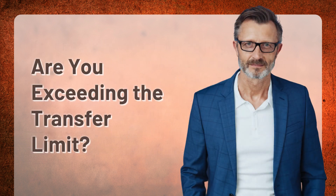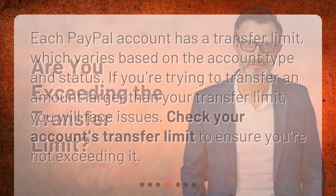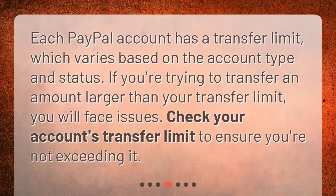Are you exceeding the transfer limit? Each PayPal account has a transfer limit, which varies based on the account type and status. If you're trying to transfer an amount larger than your transfer limit, you will face issues. Check your account's transfer limit to ensure you're not exceeding it.